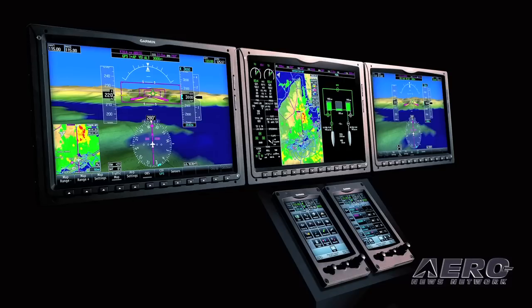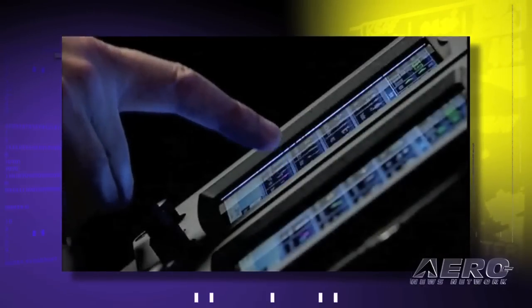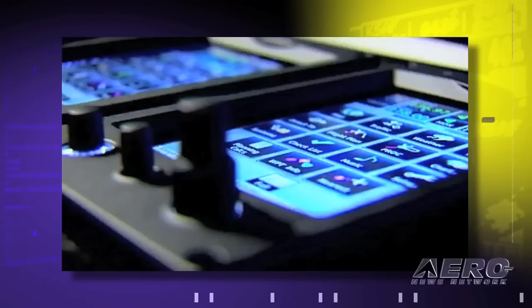The relationship with Garmin — the Honda-Garmin relationship — is very long, more than nine years. The G3000 is a much, much better avionics suite compared to the G1000. First of all, the pilot interface is much better using the IR touch screen, and that touch screen gives much more flexibility for the pilot.